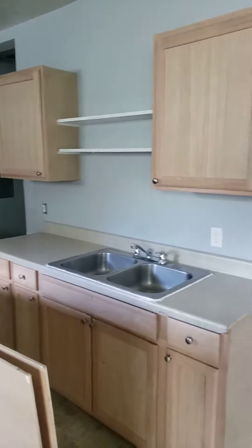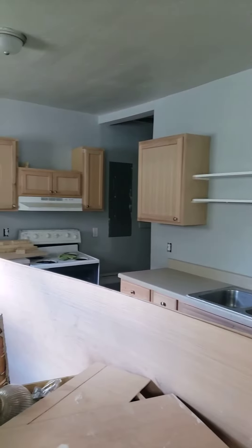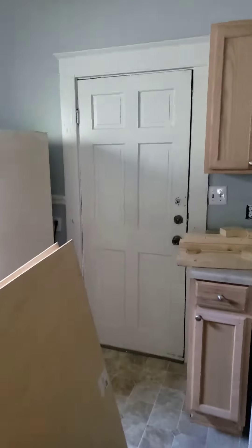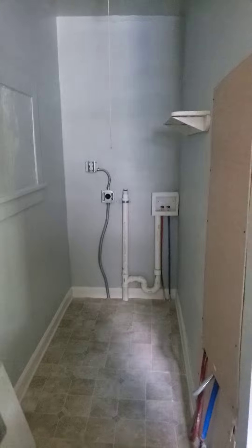We'll be getting ready to call this the end of a 10-day renovation. It maybe took 10 and a half days — we'll go with that. There we go. 1809 North 19th Street.